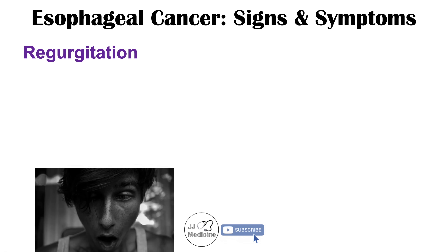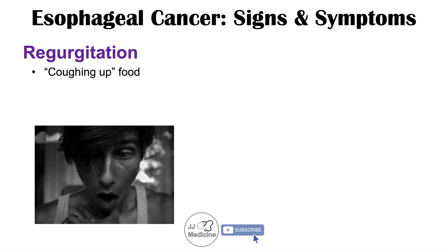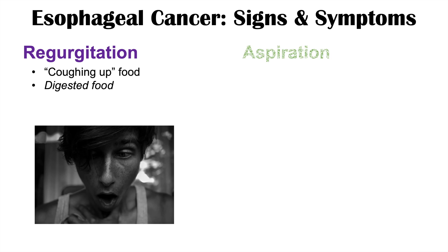We can also see regurgitation occurring. Regurgitation is coughing up food — oftentimes digested food, although it could be undigested. Part of the food could reach the stomach, be slightly digested, and then be coughed up, or it may not even reach the stomach and be coughed up as undigested food.